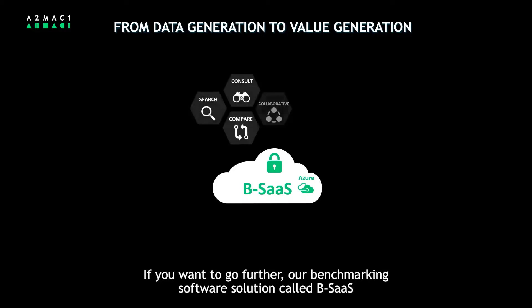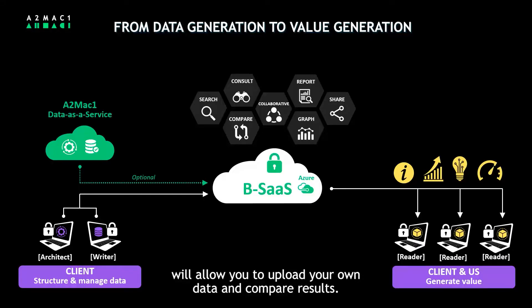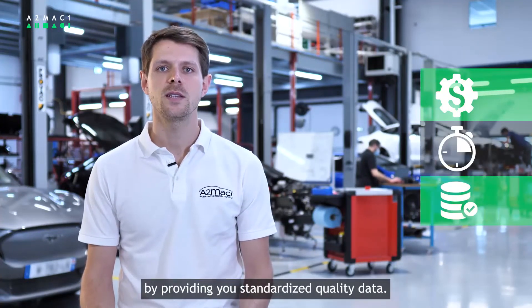If you want to go further, our benchmarking software solution called BSAS will allow you to upload your own data and compare results. EMS could be your partner to reduce cost and time of your benchmarking activities by providing you standardized quality data.